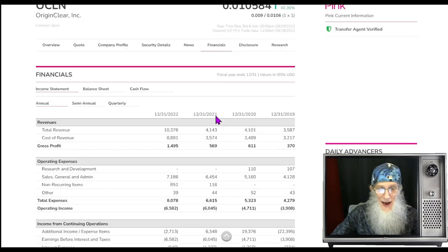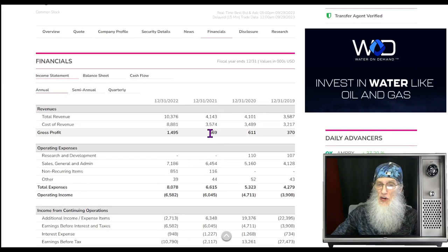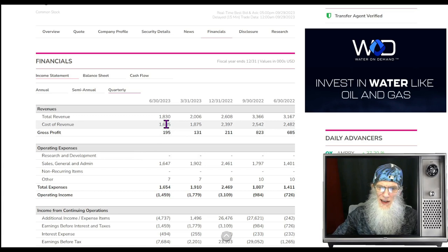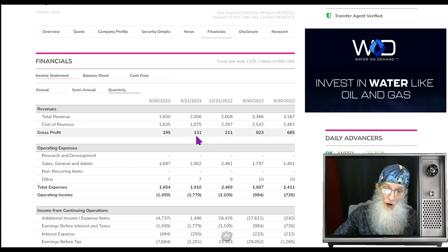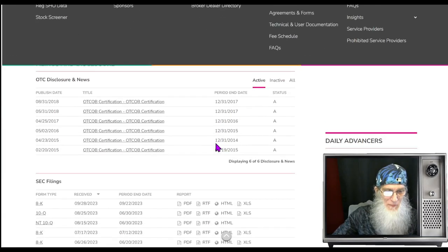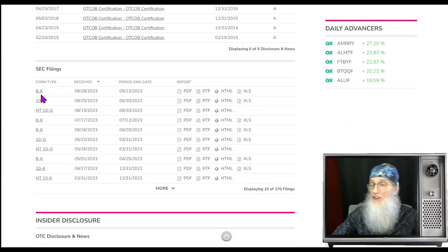Financials for OCLN: nice jump over the last two years. In 2021 they were at $4.1 million; in 2022 they jumped over 150 percent to $10.3 million. Looking at the quarterly, she dipped just a little this last quarter — about just under $200,000 — but profits jumped $64,000 on less revenue. That's a nice formula they've got going.